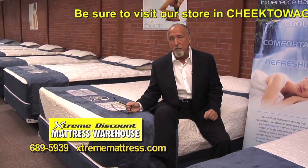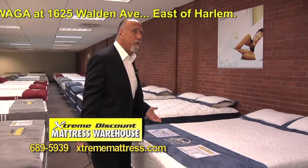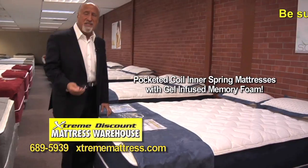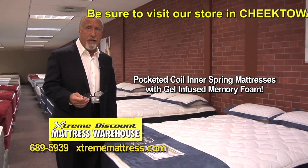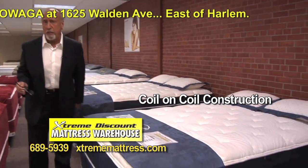This very bed — it's tremendous. But in addition to that, there are other forms of technology, and everybody's different. We have very sophisticated packeted coil innerspring mattresses, then gel-infused memory foam on top of that. We also have mattress sets with coil-on-coil construction.